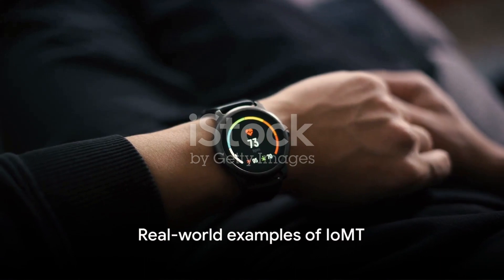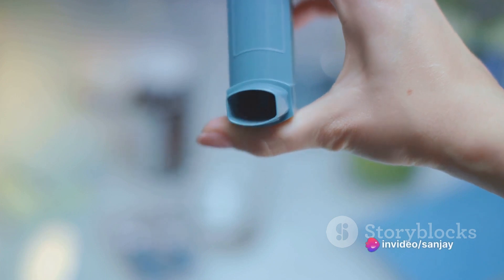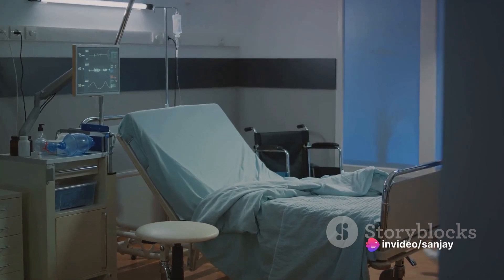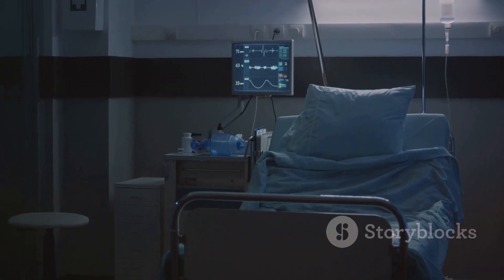Now let's consider some real-world examples. Smart watches that monitor heart rate, insulin pumps that adjust dosage based on real-time blood sugar levels, smart inhalers that ensure correct usage, and hospital beds that adapt to the patient's needs — these are all part of the IOMT landscape.